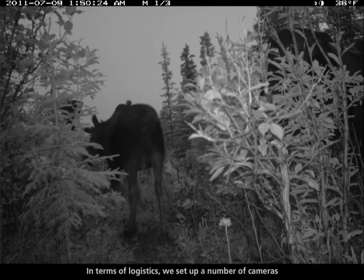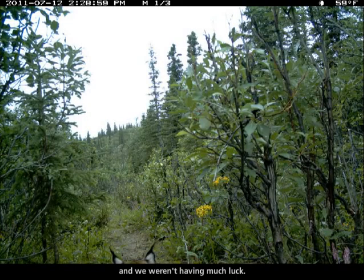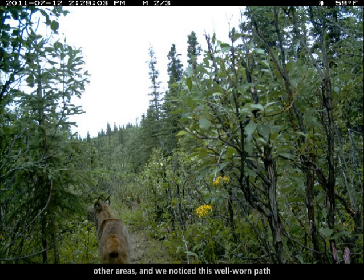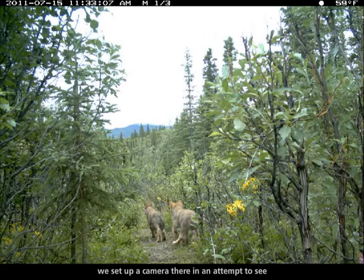In terms of logistics, we set up a number of cameras and were playing around trying to capture these road crossing events, but weren't having much luck. So we started scouting around and noticed a well-worn path not far from the road, and set up a camera there to see if that area was being used by wolves.